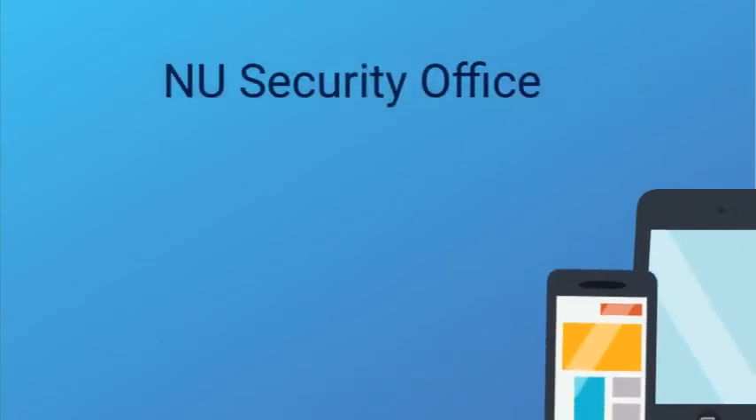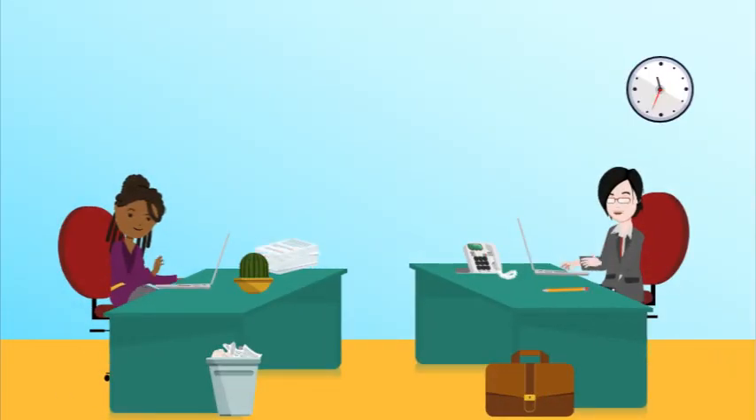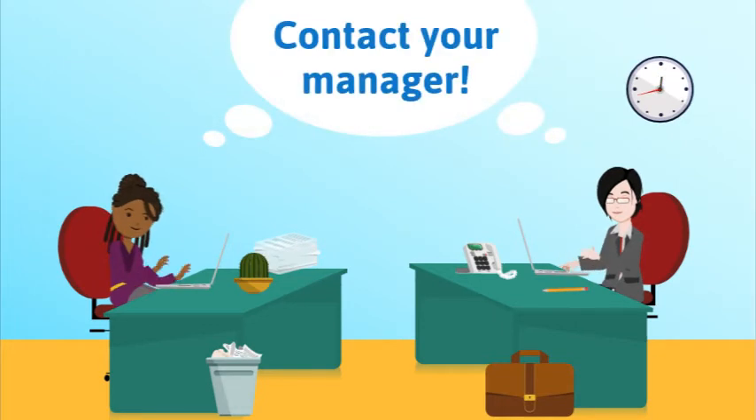The security office can be reached by calling 989-837-4373, or with the extension 74373 using any campus phone. If you are located at another Northwood location, please contact your manager to learn more about your building's security procedures and policies.